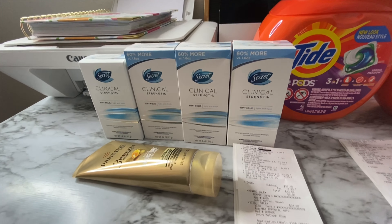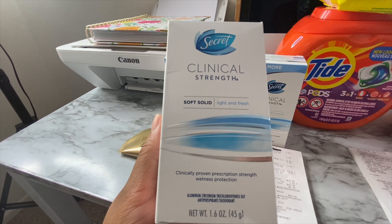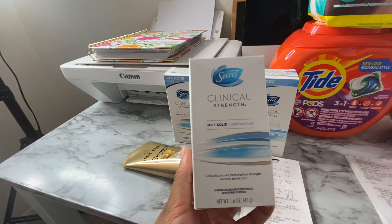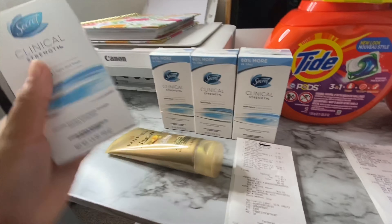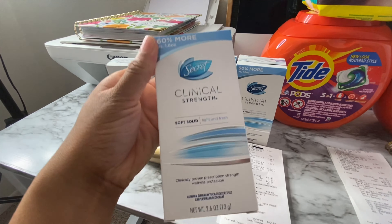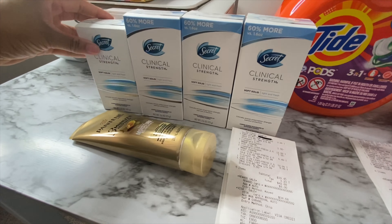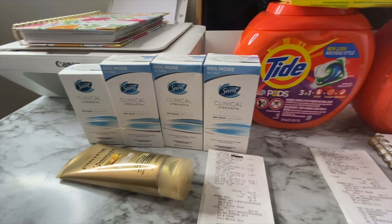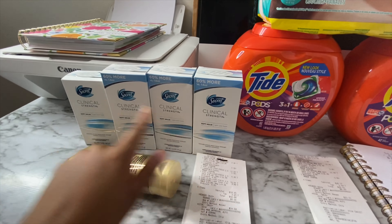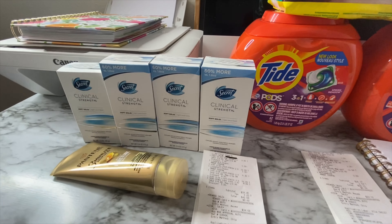Let me tell you where I messed up. As you can see, this is the 1.6 ounce, which is the one on sale for $9.99. I also saw these ones — these right here are 60% more and are the 2.6 ounce. When I went in the store I always make sure I double check the price, and when I checked these prices they all had the $9.99 on the price tag for the regular price.